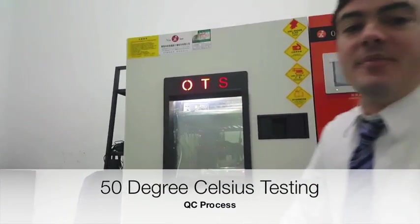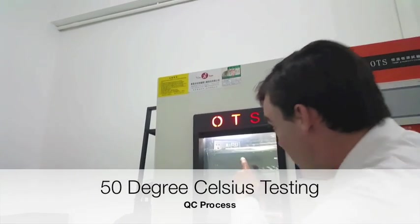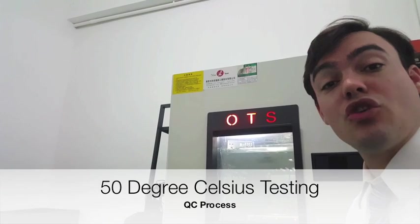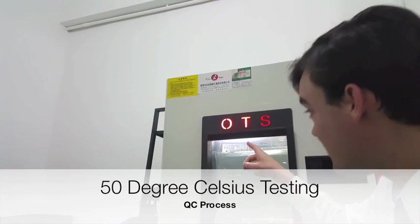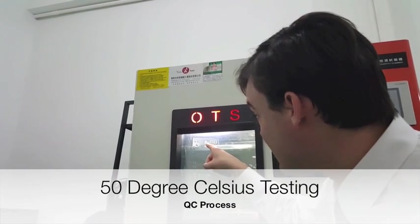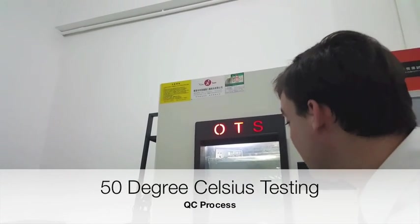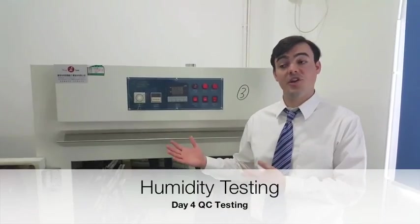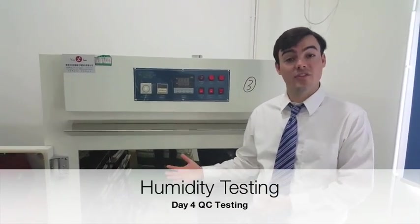Here we are in our QC area for PTZOptics. As you can see, we actually put the camera in a very hot temperature — 50 degrees Celsius. So the cameras are actually tested for heat. The camera is on, as you can see, plugged in and on, and this is for three days. And this machine, which is not on yet, is going to be the humidity testing.